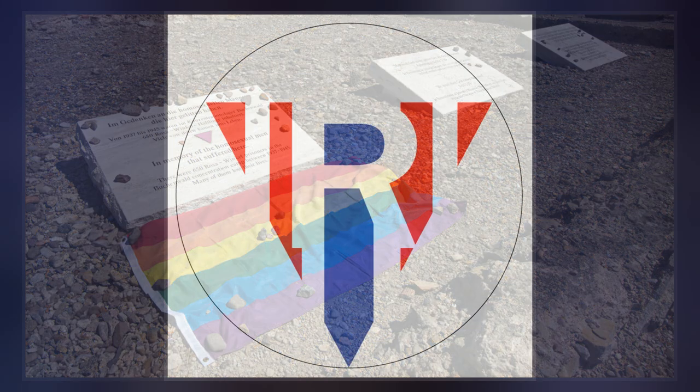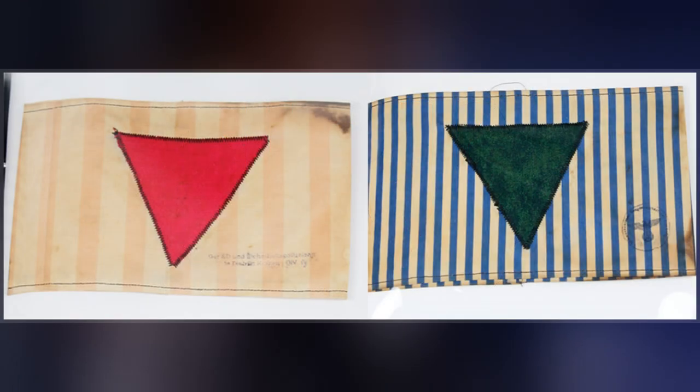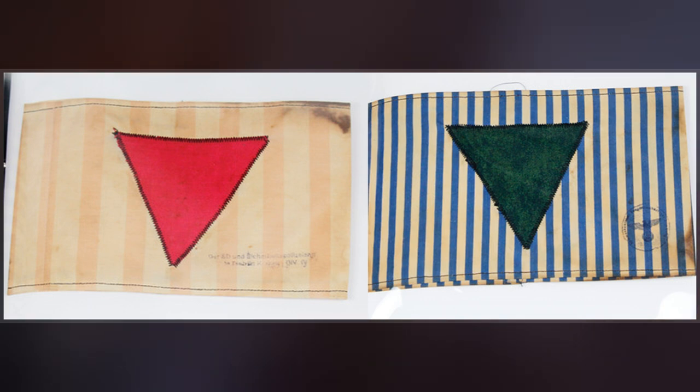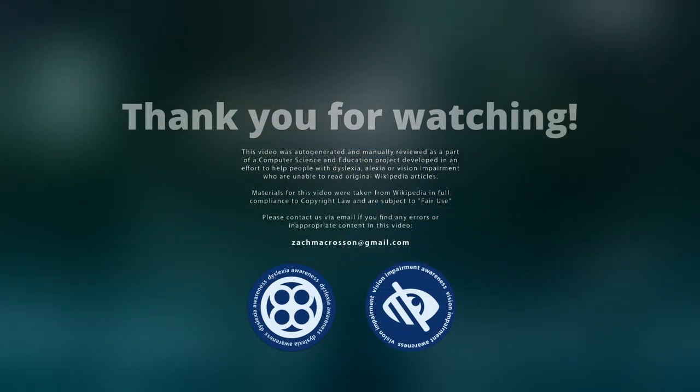The modern-day use of a pink triangle emblem to symbolize gay rights is a response to the camp identification patches. The system of badges varied between the camps, and in the later stages of World War II the use of badges dwindled in some camps and became increasingly accidental in others.